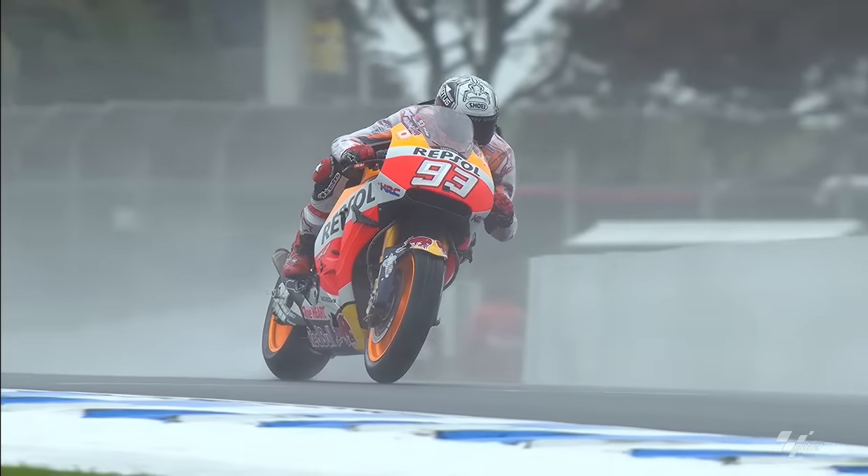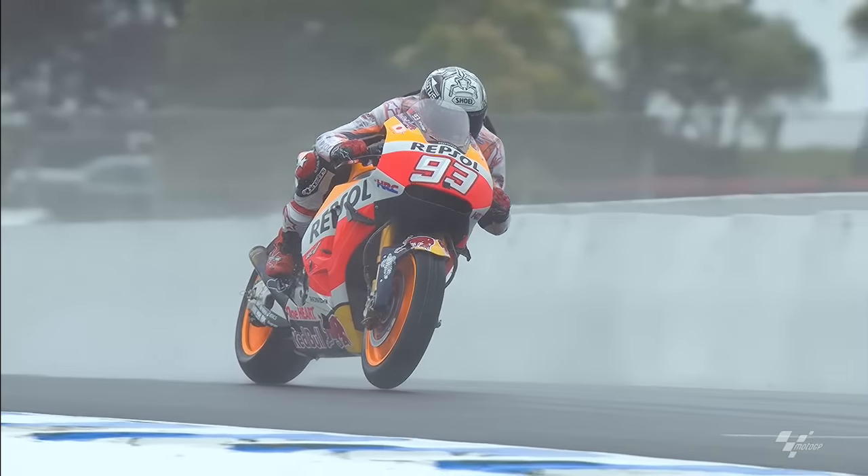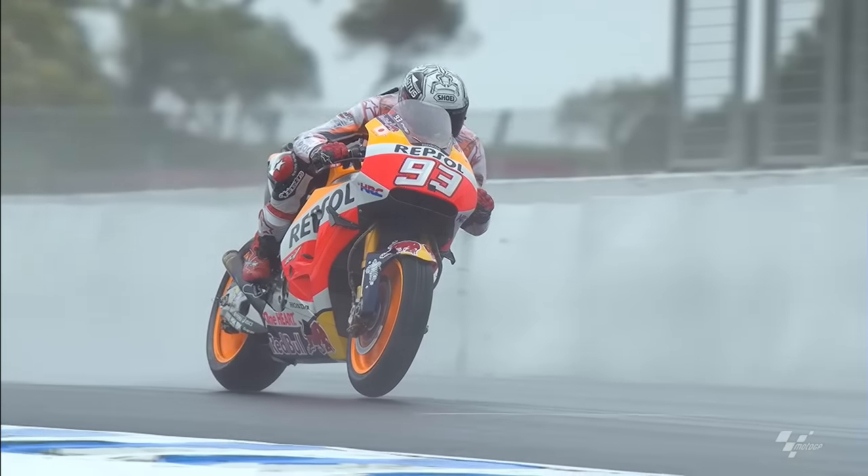You will sacrifice more at the braking point because that's not where you gain the most lap time in a circuit like Philip Island.